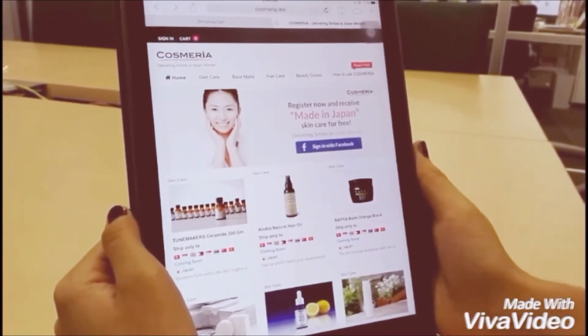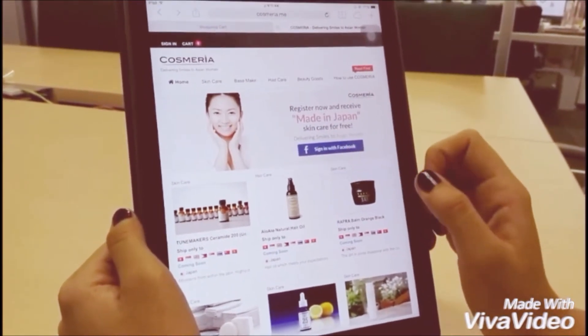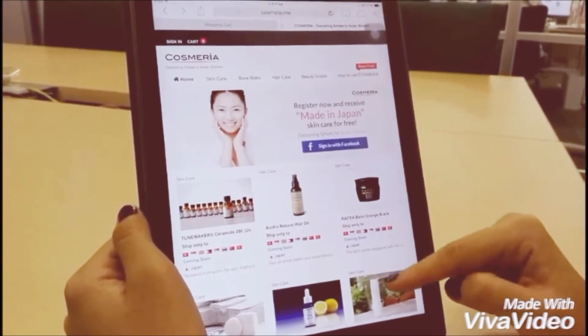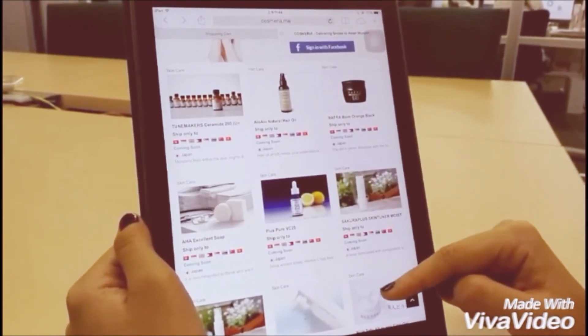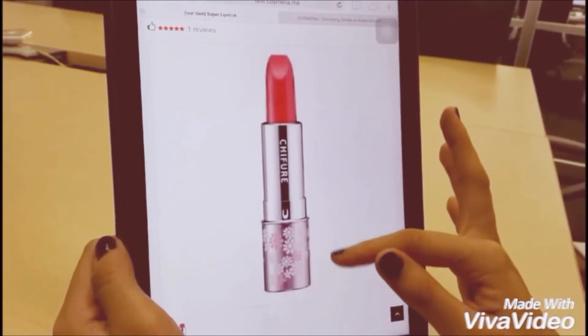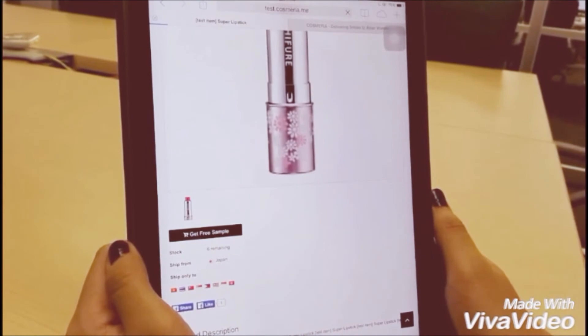Let me show you how it works. First of all, sign in to Cosmeria with your Facebook account — everybody has a Facebook account, right? After that, simply browse through the website to look for the products you are interested in. Click the get free sample button and that's it.